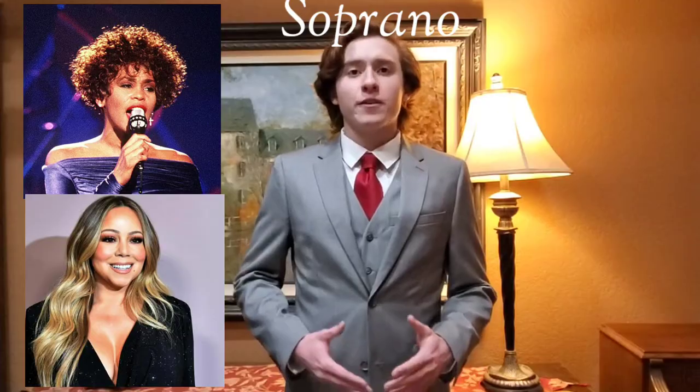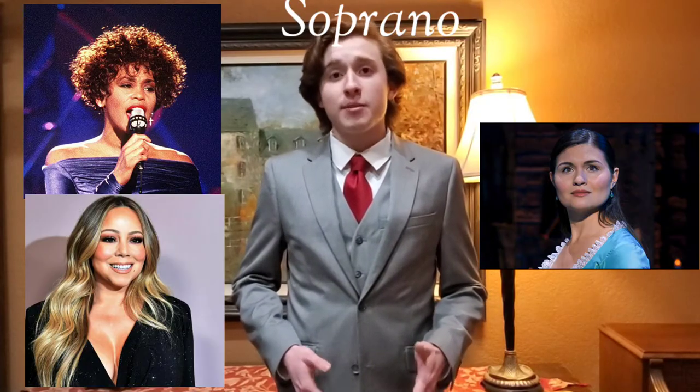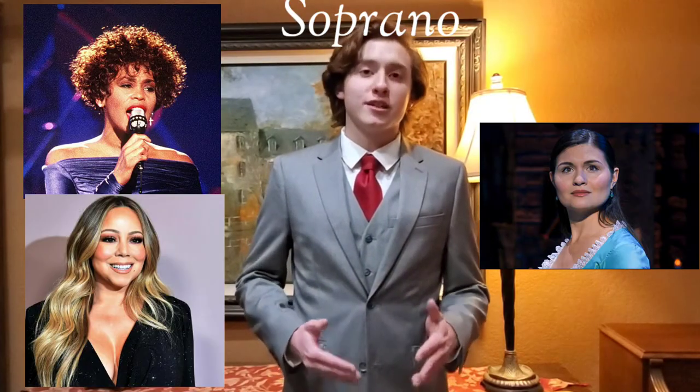Now, some good examples of the soprano voice are Whitney Houston and Mariah Carey. Furthermore, Philippa Soo, an actress who plays Elizabeth Schuller in the musical Hamilton, is a soprano.